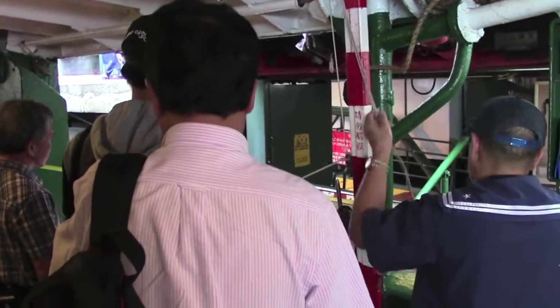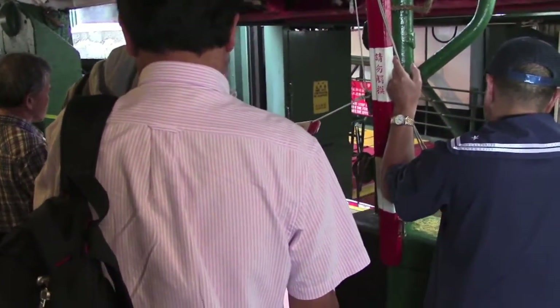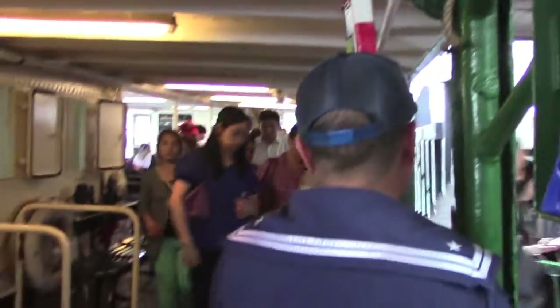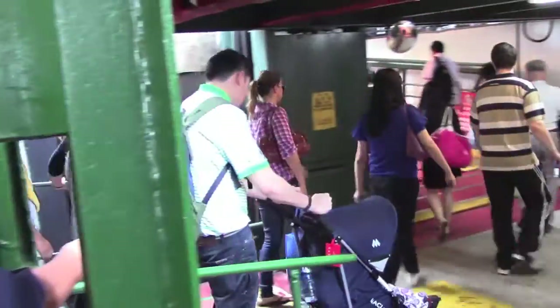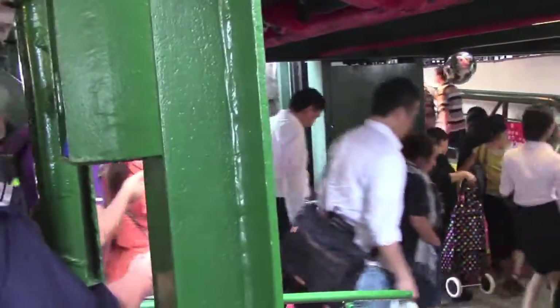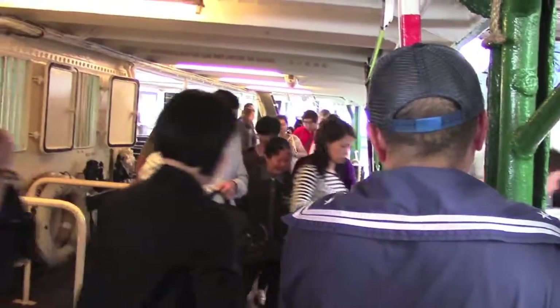We're now deboarding the ferry. I'm going to go up and do some exploration of the waterfront. Then I'm going to be going over to the Macau High Speed ferry and go over to the gambling capital of Asia, Macau, China.